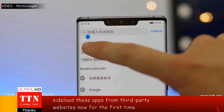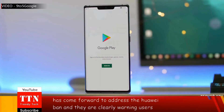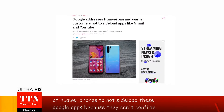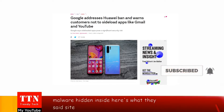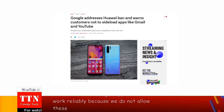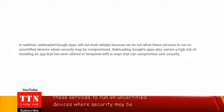Now for the first time, Google has come forward to address the Huawei ban and they are clearly warning users of Huawei phones to not sideload these Google apps because they can't confirm whether or not the app is real or has malware hidden inside. Here's what they said: sideloaded Google apps will not work reliably because we do not allow these services to run on uncertified devices where security may be compromised.